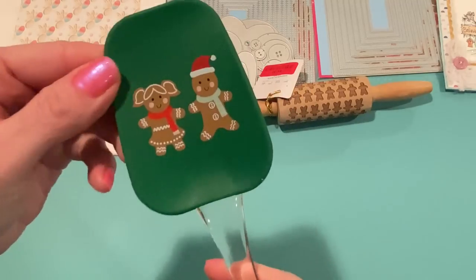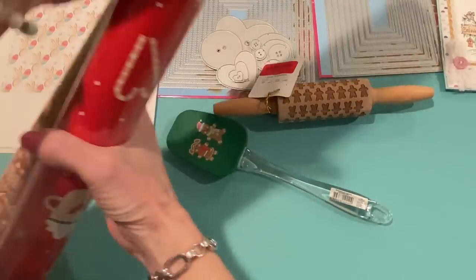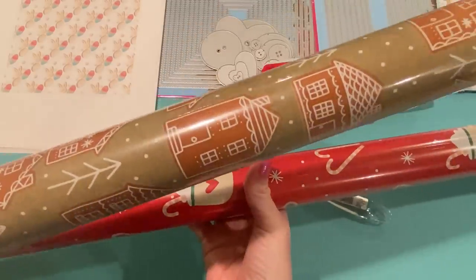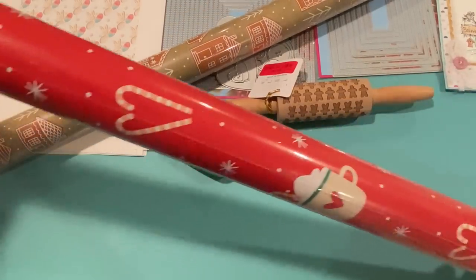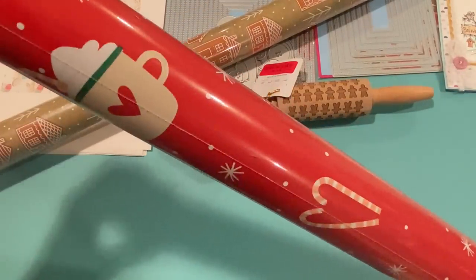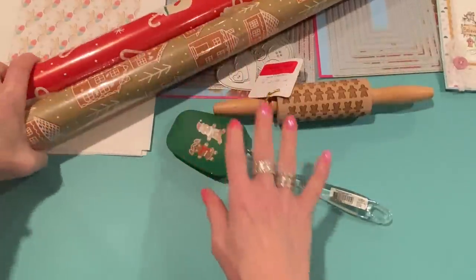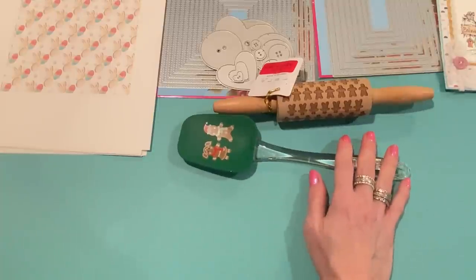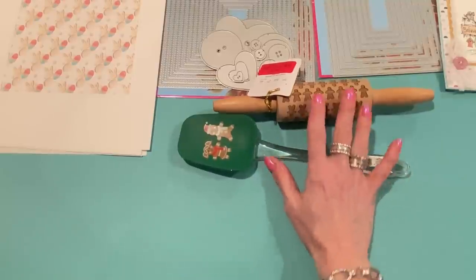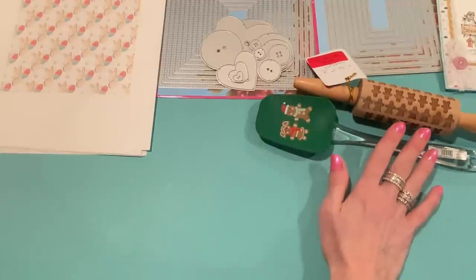From Walmart I picked up a little spatula on sale for 98 cents — half price — and a couple rolls of wrapping paper for next year. One has gingerbread houses on it, originally $5.98 and marked down to $2.99, and another has hot cocoa mugs and candy canes at the same price. I like to get wrapping paper right after Christmas and save it. I also went to Target with my sister the day after Christmas, but they had almost nothing left on clearance.